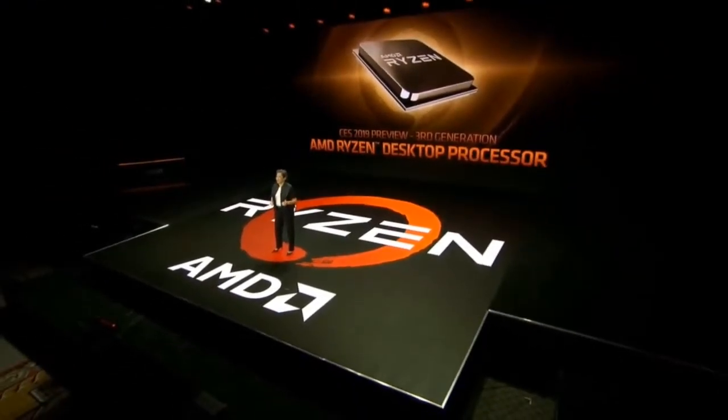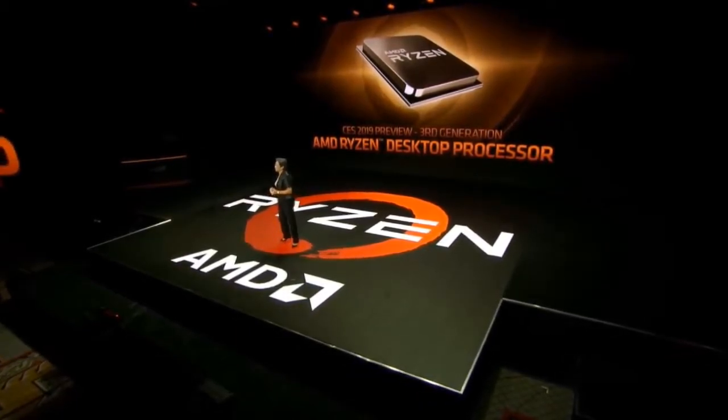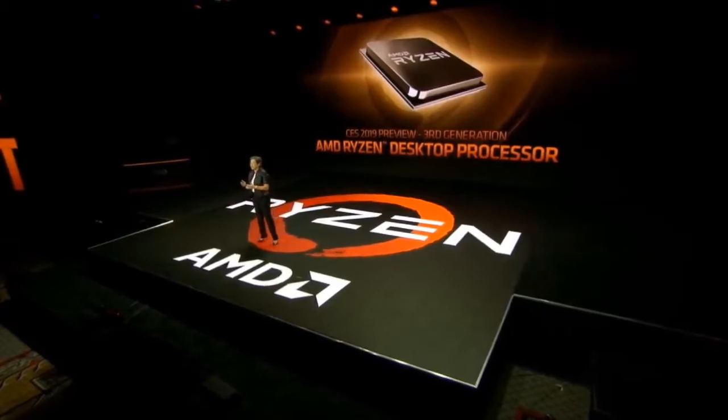AMD announced the release of the third iteration of the Ryzen product line based on the Zen 2 architecture during CES 2019. AMD CEO Dr. Lisa Su also stated that Ryzen 3rd gen will be backwards compatible with the AM4 socket, which makes upgrading really easy and a value proposition.